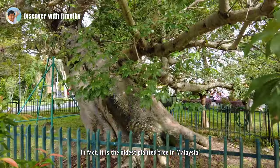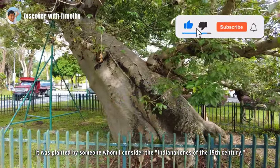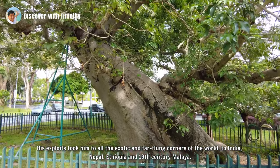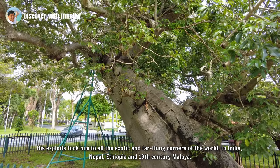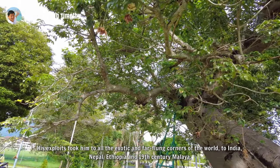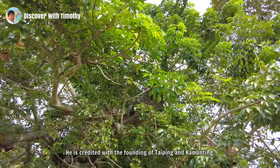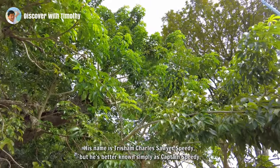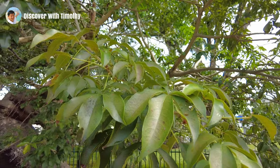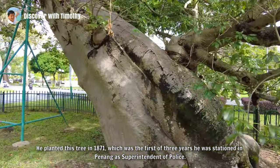In fact, it is the oldest planted tree in Malaysia. It was planted by someone whom I consider the Indiana Jones of the 19th century. His exploits took him to all the exotic and far-flung corners of the world — to India, Nepal, Ethiopia, and 19th century Malaya. He is credited with the founding of Taiping and Kamunting. His name is Tristram Charles Sawyer Speedy, but he is better known simply as Captain Speedy. He planted this tree in 1871, which was the first of three years he was stationed in Penang as Superintendent of Police.